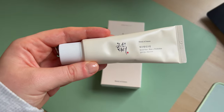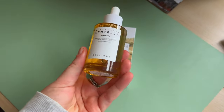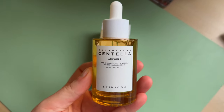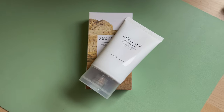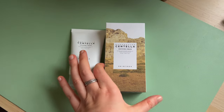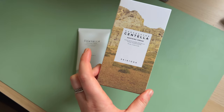Here's the ampoule — it's quite a big bottle for a serum, so I'm very excited to actually try and test it. And lastly, here's the moisturizer. I really like this packaging — the squeezy bottle and just the box itself, it's so pretty.